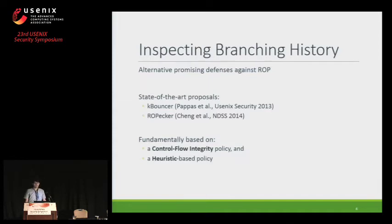After evaluating CFI defenses, we went on to evaluate other promising defenses, particularly ones that inspect the branching history. To access the branching history, the defenses utilize a hardware feature called the Last Branch Record in Intel processors. This hardware feature is only accessible from the kernel and records only the last 16 executed branches. State-of-the-art proposals are KBouncer and ROPecker. They have very promising properties because they are hardware-supported, transparent — the program doesn't need to be aware the defense is in place — and they require no source code or debug info, with low performance overhead.